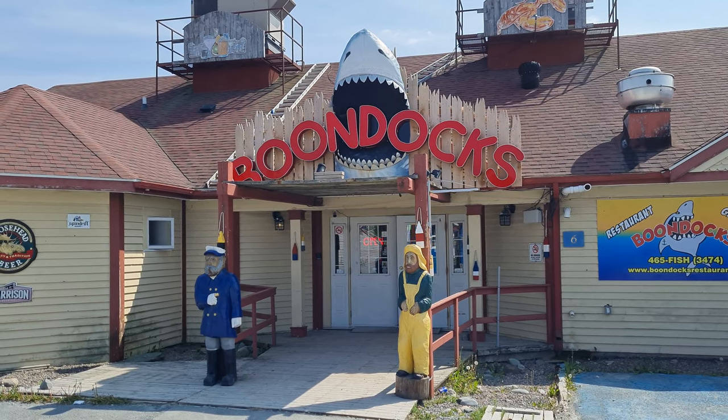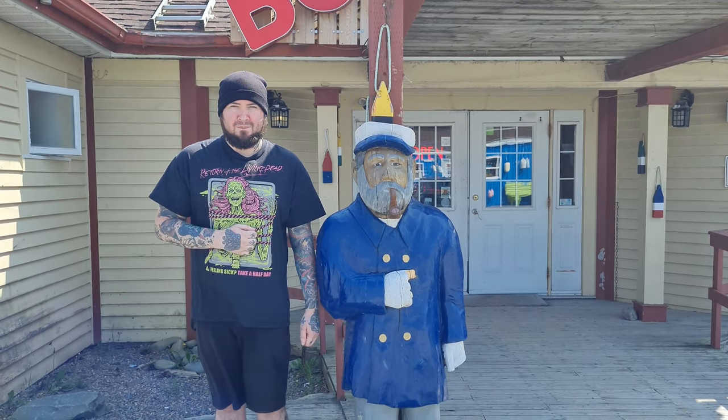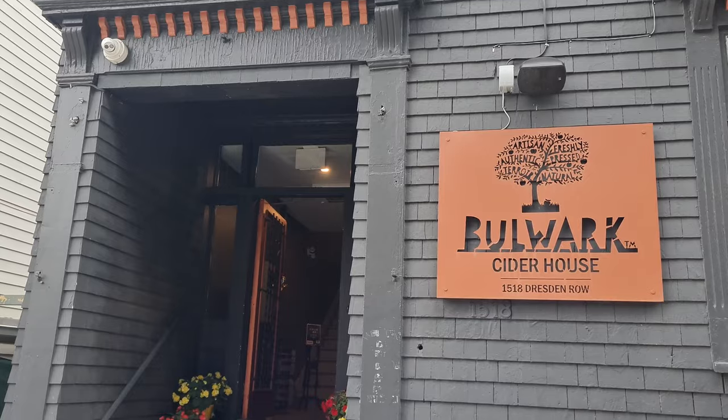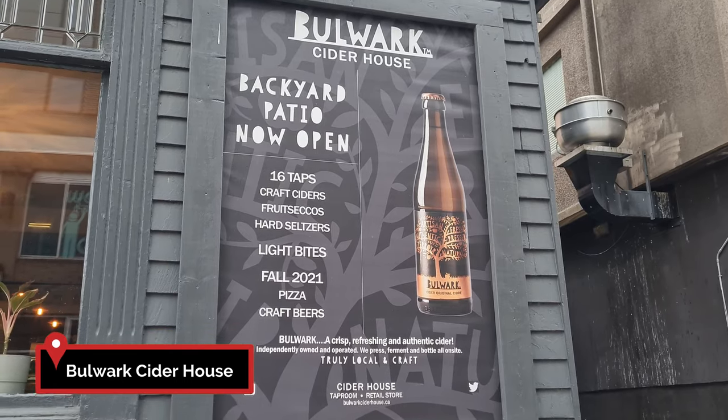While visiting Nova Scotia, we'd also recommend checking out one of the many pubs for local craft beers and ciders. Since Nova Scotia is quite well known for apples, we decided to check out Bulwark Cider House to sample some of their award-winning creations.